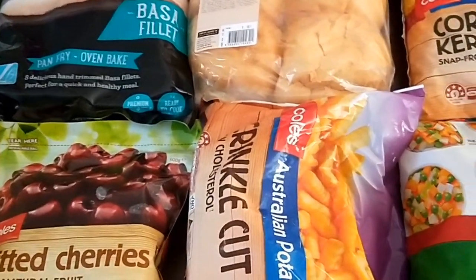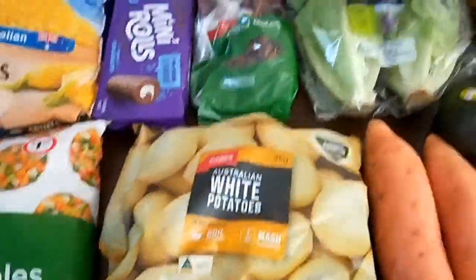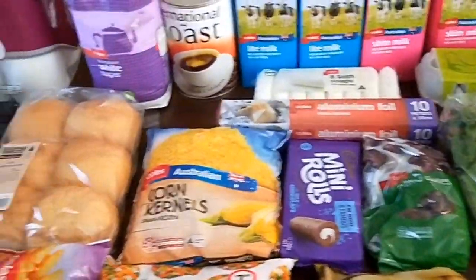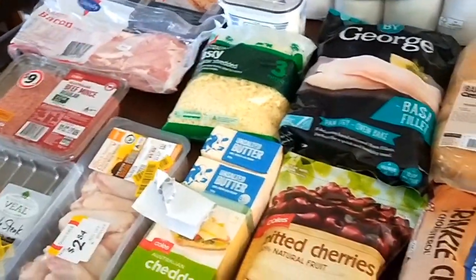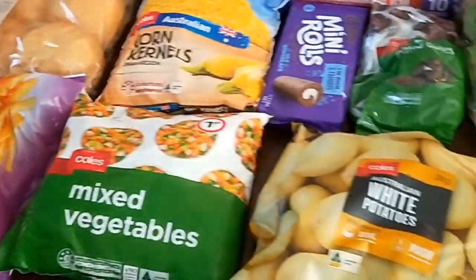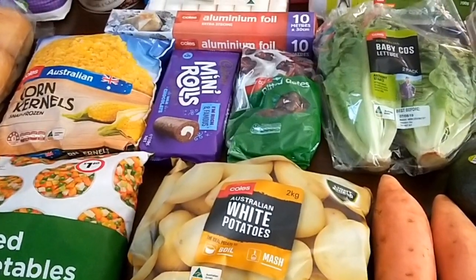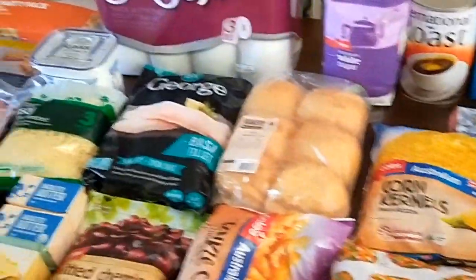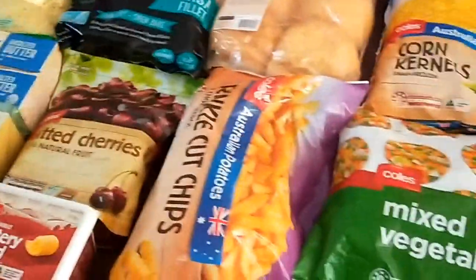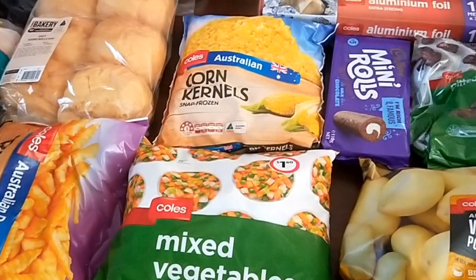But those little treats at $8 and $2 are a lot cheaper than buying takeaway — just a special treat on a Sunday. So that's my grocery shopping for this fortnight. We'll see how long the milk lasts, but that's about the only thing we might need to top up on next week. All of these ingredients, with what I've already got in my pantry, fridge and freezer, is how I manage to stick to $150 a fortnight.